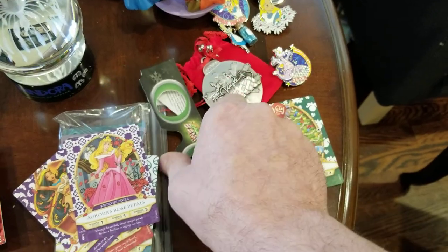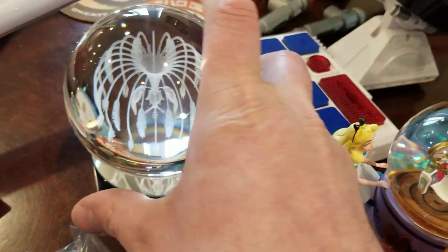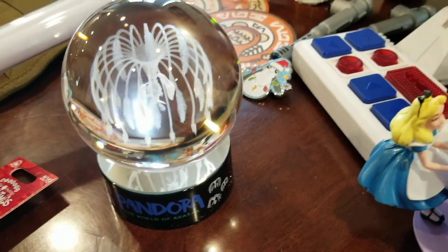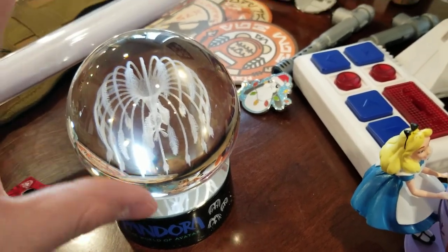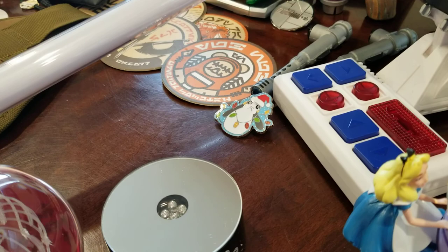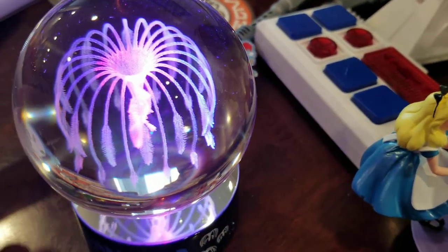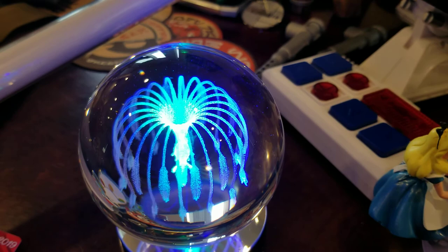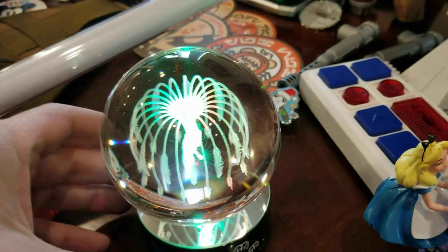One of the things we really liked in Animal Kingdom was the World of Avatar. That was one of our favorite rides — we rode Flight of Passage. I really like these little etched glass balls. There's a base you turn on and different lights show up, but when you put the glass ball on it, it looks like one of the Pandora wood sprites from Avatar. It changes color and looks super pretty, especially in the dark. It looks just like the little floaty wood sprites from the movie, so I had to pick one up.